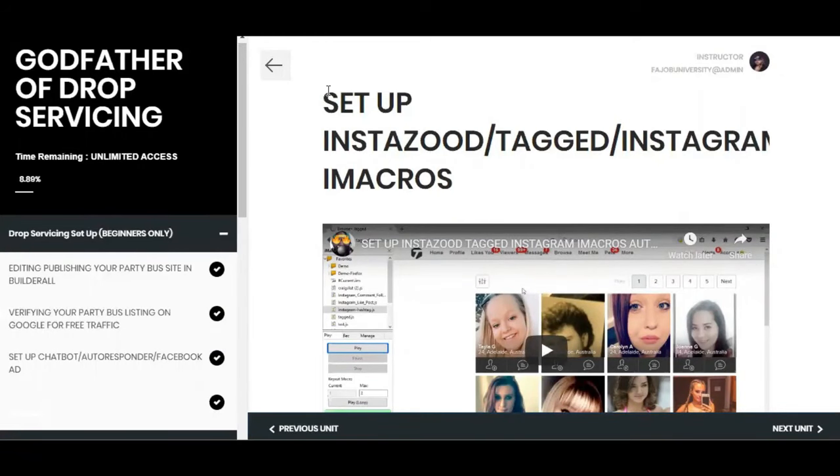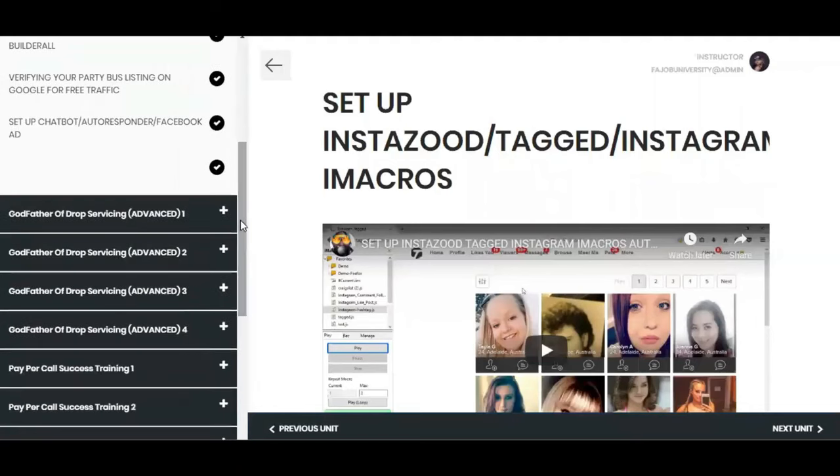To be clear: if you've done drop shipping before, that means you're selling other people's products and getting your cut because you did the marketing. Drop servicing — service arbitrage — is where you're taking someone else's service, promoting it, and when somebody buys through you, you're not doing the work. You're going to outsource it to someone else. It goes under different names, but here we teach you how to do high-ticket drop servicing.